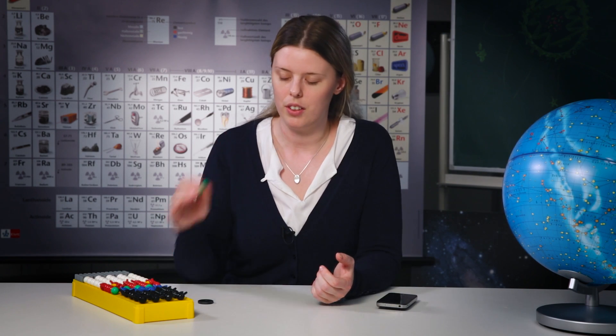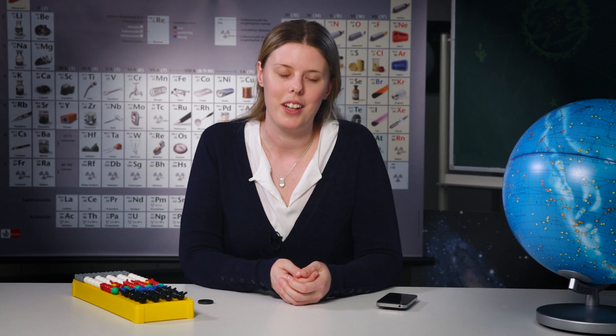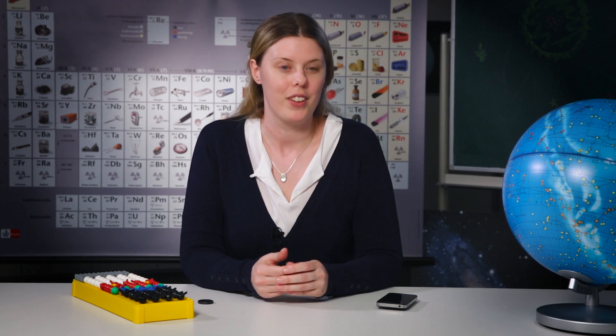The only elements that we don't know if they exist today are very heavy ones, consisting of hundreds of neutrons and protons. Maybe someday we can create them in the laboratory on Earth, but only for a very short moment before they decay again. So these extremely heavy elements would only be alive for a fraction of a second.